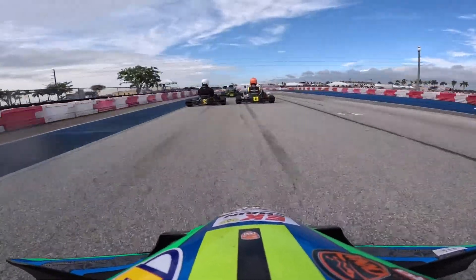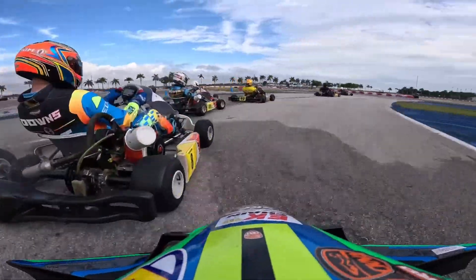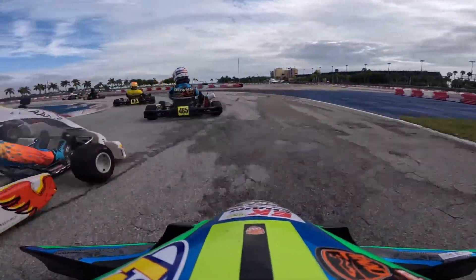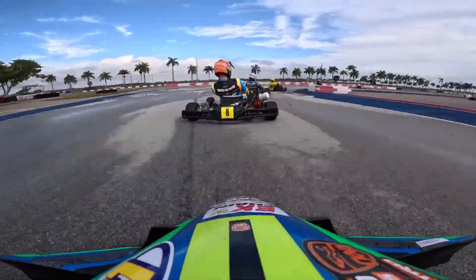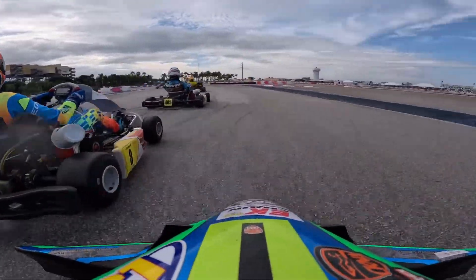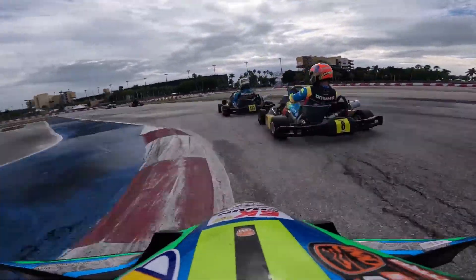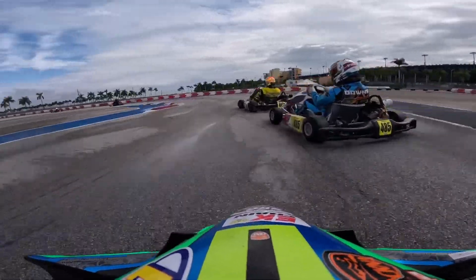They were just trying to get a handle on the cart so it took them a minute to figure it out. As you can see it looks like a big old traffic jam, but it was fun racing. Rain is the equalizer — wet track, slick track — it all comes down to that. I love practicing in these conditions; in my opinion it makes you a better driver.